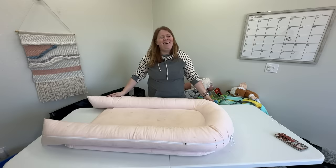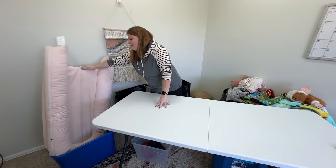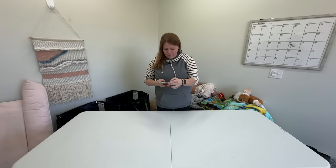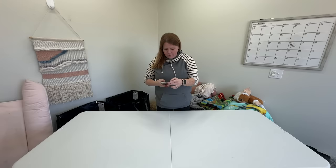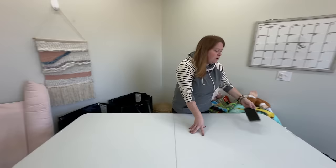I did an Instagram poll on whether Dock-A-Tot is still a thing — 151 people said yes, 79 said no, so pretty split. A couple people messaged me about a potential recall in 2022, but they're still being sold. I thought we'd sell it locally. The potential profit is worth the $8 I spent on it — we'll give it a shot and let you guys know.